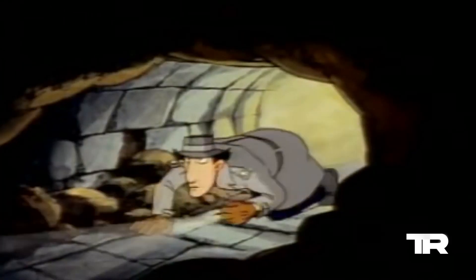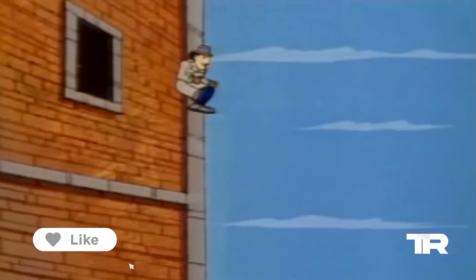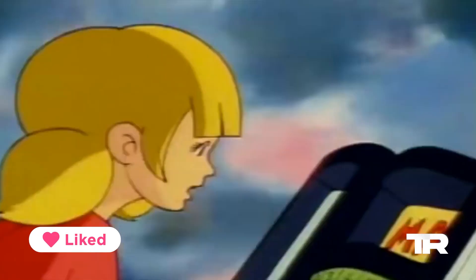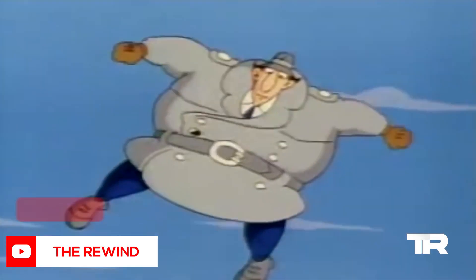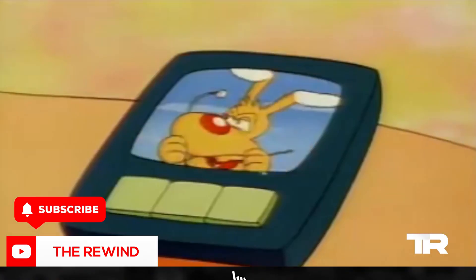Well, that's gonna be it, folks. What did you think of our list? Before you leave, don't forget to give this video a like and leave your thoughts in the comments down below. Check out these other videos from The Rewind, and don't forget to subscribe and hit that bell icon so you don't miss any of our future uploads.